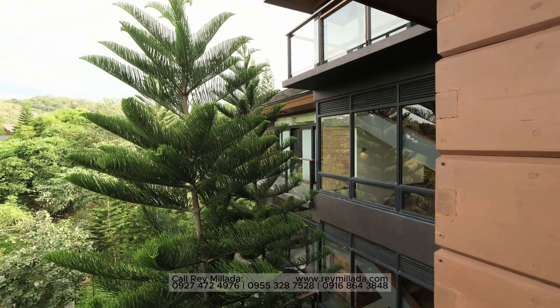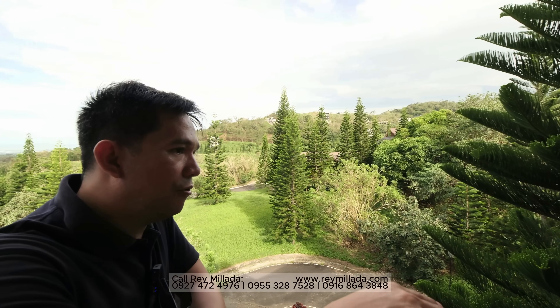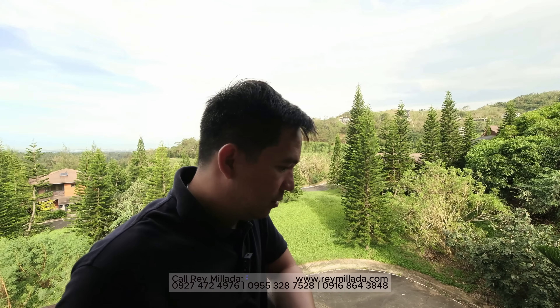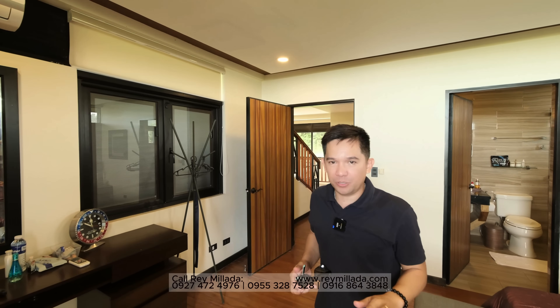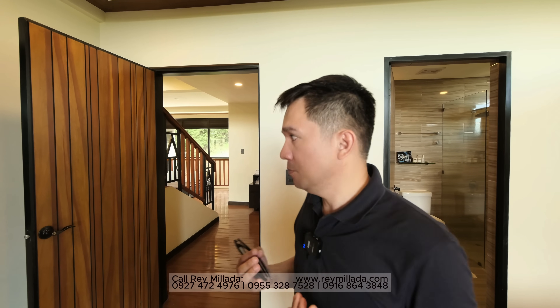Looking at the first, second, third, fourth, and fifth levels — it's super nice. Now let's check out the master bedroom. The other rooms are truly well thought out and well designed — a masterpiece. Each room has a story, something you'll fall in love with.